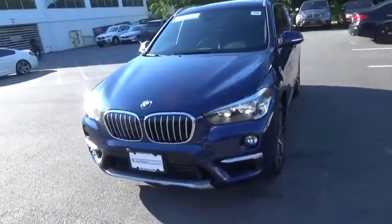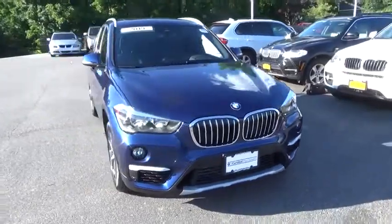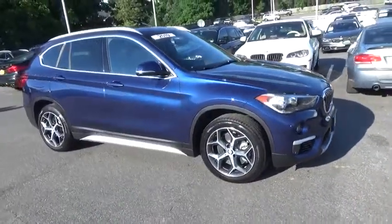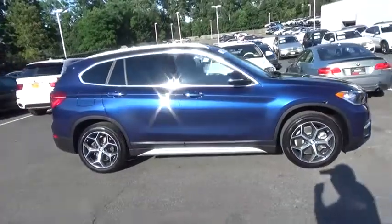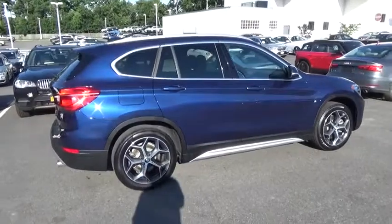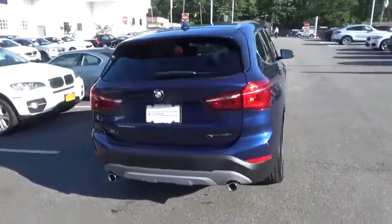You are going to love the 2019 BMW X1. Based on the BMW 3 Series, the X1 is a compact crossover SUV. Slightly smaller than the X3, the X1 gives you all the refinements, power, and style of other BMWs in a slightly smaller, sporty, and easy-to-navigate option.